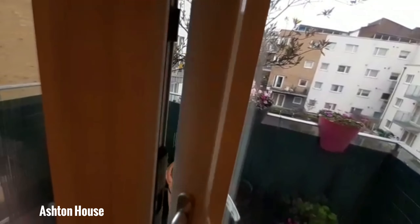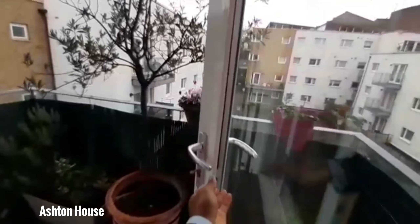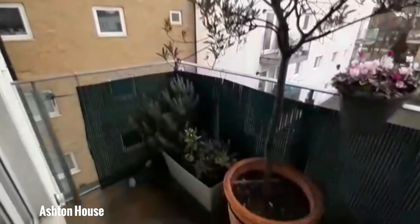And just leaving here, you have the balcony leading to the outdoor space.